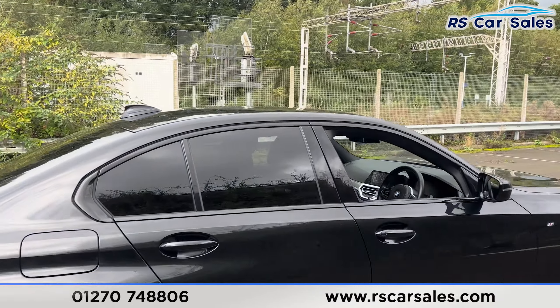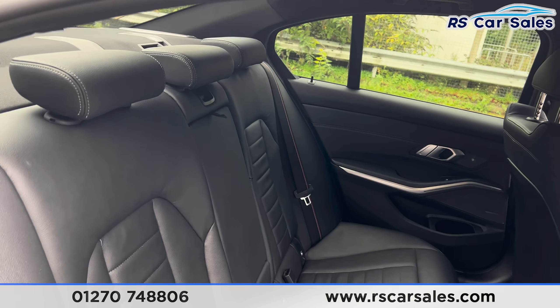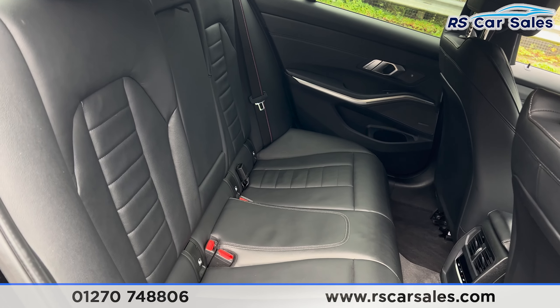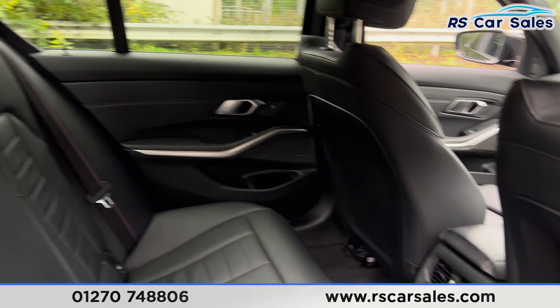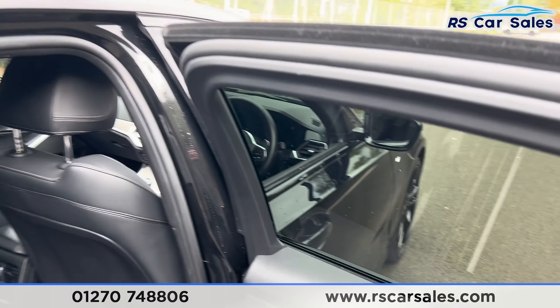Taking a look at the interior — in the back you'll find the full black leather interior, foldable armrests in the centre and the fixed ISOFIX points. We do also have the M Sport style seat belts, climate control for the rear passengers, electric windows on the doors, along with the premium Harman Kardon sound system.